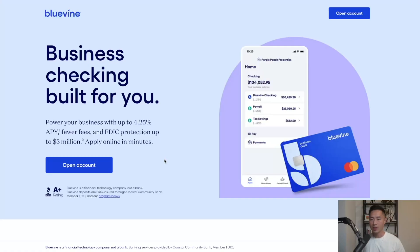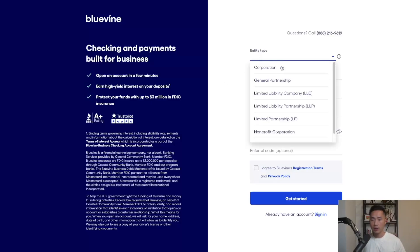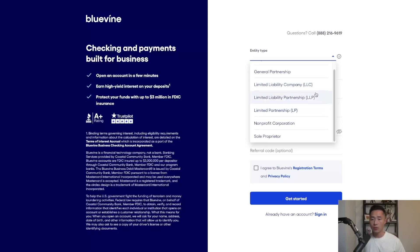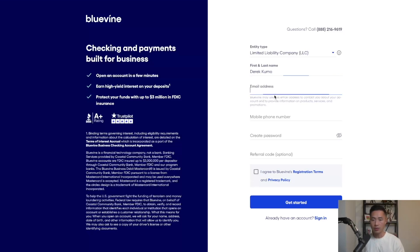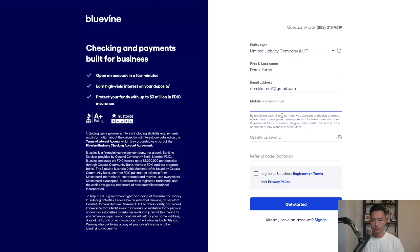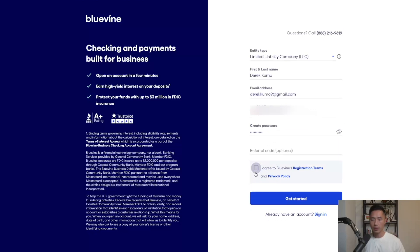When you click on the link below, it will take you directly to the registration page where you can click on open account. Next, select the entity type that is applicable to you — for this example I'll go with LLC. Then enter your first and last name, your email address, your phone number, and create a password. Click on the checkbox and click on get started.